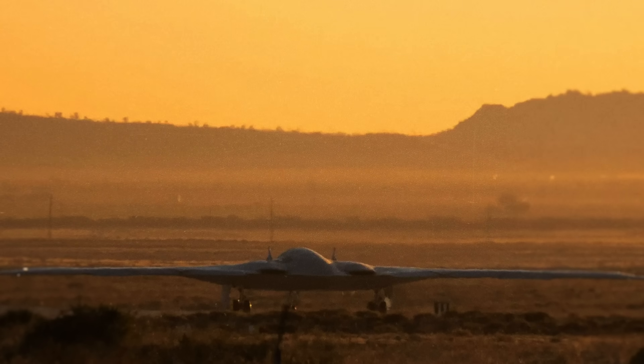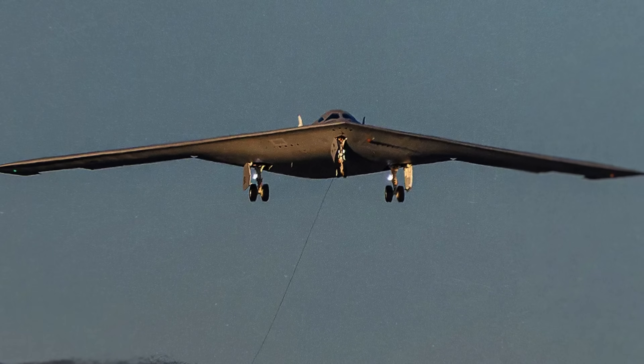So what is it about this plane that makes it so expensive, and does the U.S. really need it?